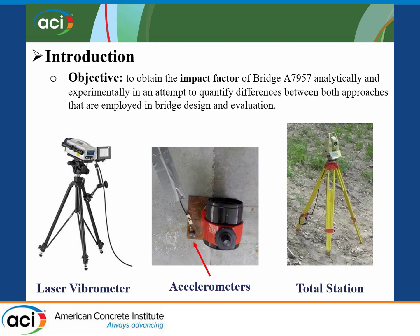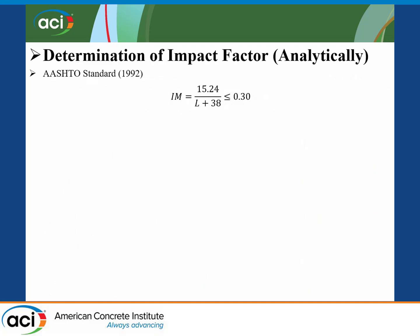To do that, we used a laser vibrometer and accelerometers to obtain the dynamic response of the bridge at the end spans and then compare the values. Traditionally, the impact factor has been defined as a function of the span length of the bridge. Here is an example — this is the AASHTO standard equation provided in 1992.